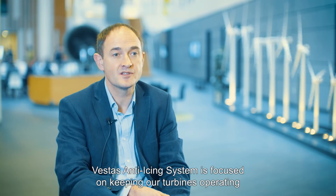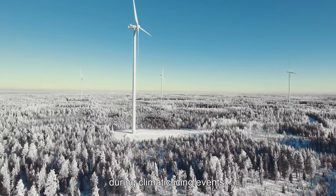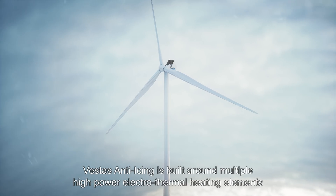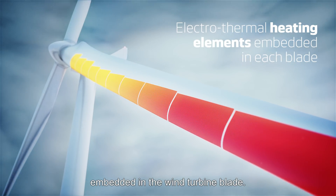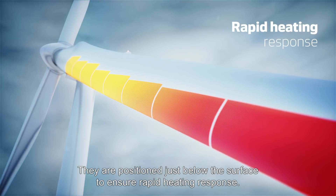Vestas' anti-icing system is focused on keeping our turbines operating during climatic icing events. The anti-icing system is built around multiple high-power electrothermal heating elements embedded in the wind turbine blade, positioned just below the surface to ensure rapid heating response.